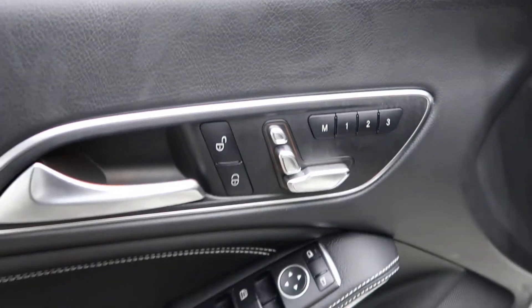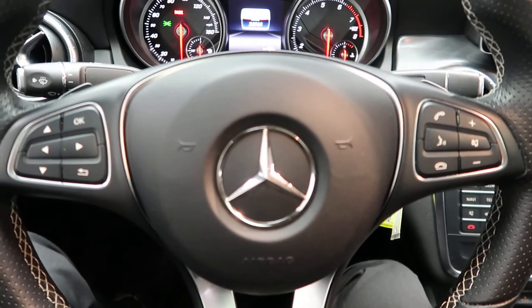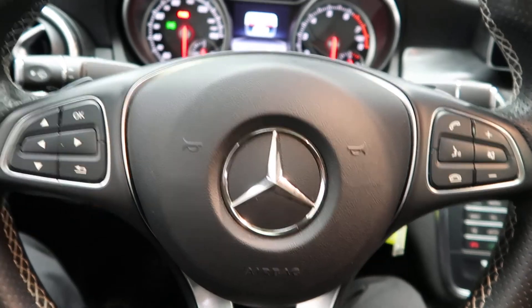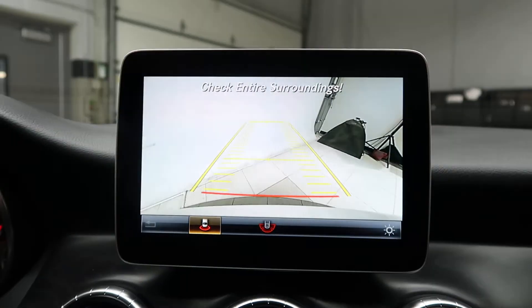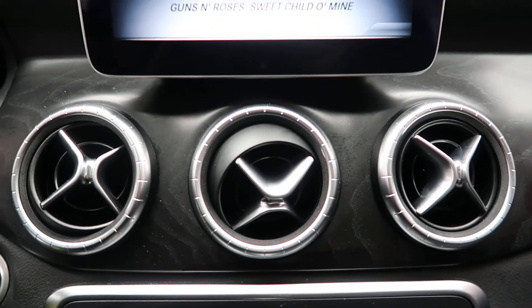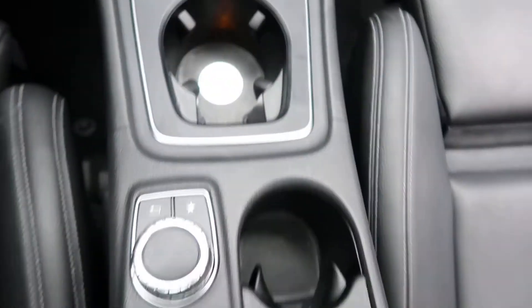Coming alongside, we have memory seats and power windows. Hopping in, we got the steering wheel controls. Also included is smartphone integration, which gives you Android Auto and Apple CarPlay. Paddle shifters for extra performance, and our media display. Rearview backup camera. Black Matt Ash wood trim, hard keys for the media display, heated seats, dual climate controls, and cup holders.